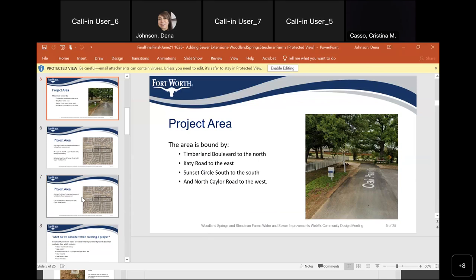The sewer impact fee is $161 and the water impact fee is $251.70. The tap fee for water and the tap fee for sewer — we'll find out at the construction meeting.